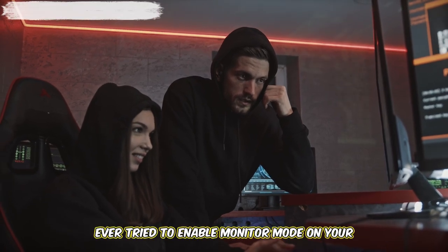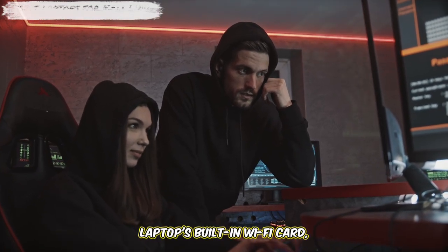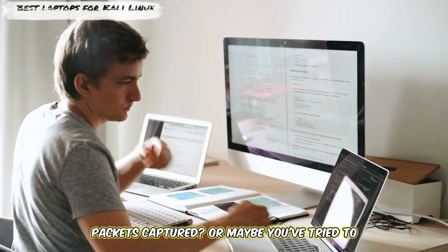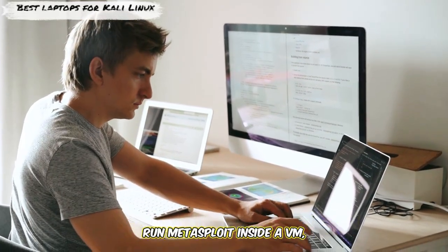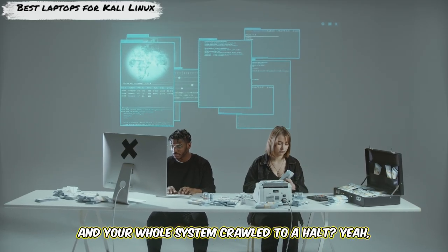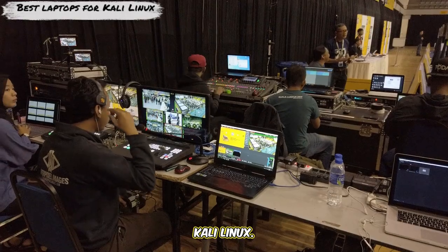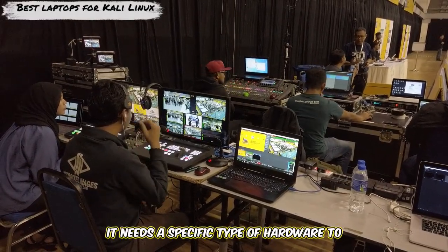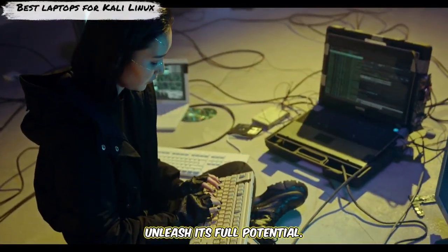Ever tried to enable monitor mode on your laptop's built-in Wi-Fi card, only to be met with cryptic errors and zero packets captured? Or maybe you've tried to run Metasploit inside a VM, and your whole system crawled to a halt? Kali Linux isn't just any OS — it needs specific hardware to unleash its full potential.